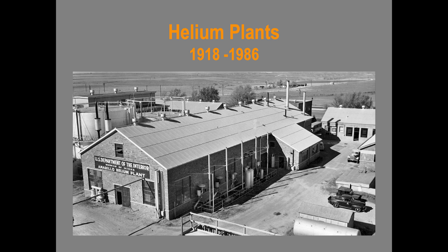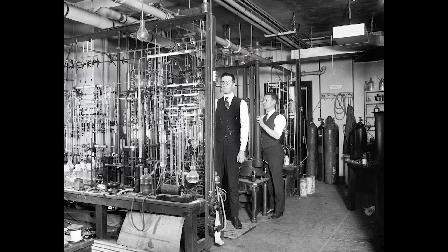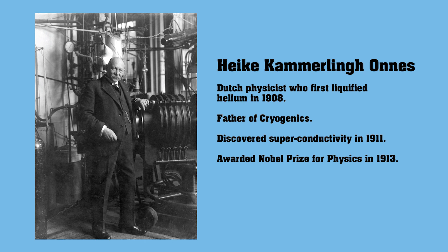Large-scale extraction of helium from natural gas began around 1918. Prior to this time, helium was a laboratory curiosity waiting for technology to unlock a way to economically produce it in sufficient quantities. In 1906, two scientists from the University of Kansas discovered a way to determine the helium content of natural gas samples and to extract it in limited quantities. A Dutch physicist invented a method for liquefying helium in 1908, but both extraction and liquefaction remained complicated laboratory processes.